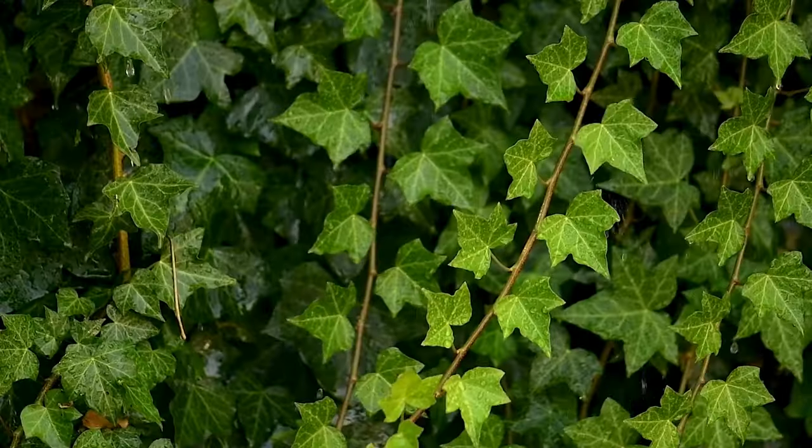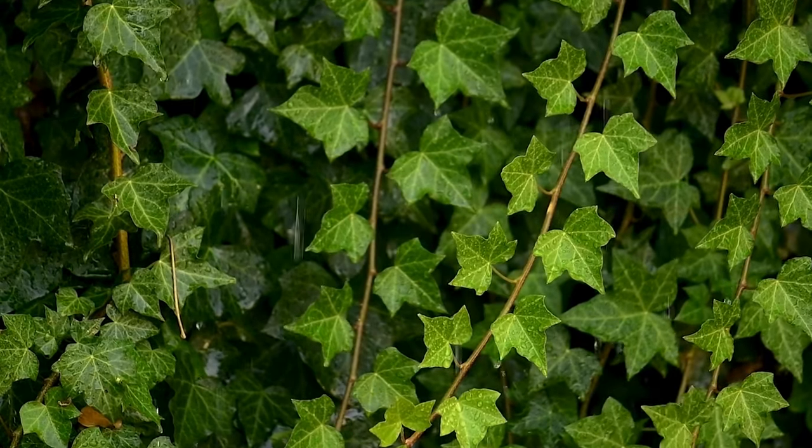If you're looking for an evergreen vine that provides year-round foliage color, consider English Ivy. This versatile vine can effectively cover gaps in your fence while adding a touch of elegance and greenery to your outdoor space.